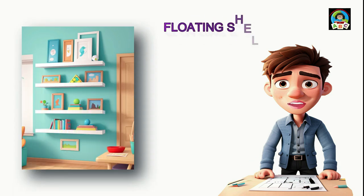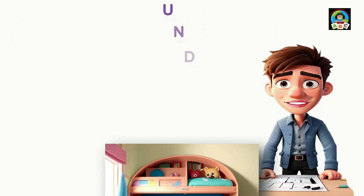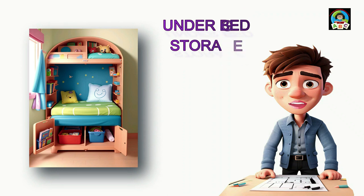Floating shelves are a fantastic addition to your child's room. These shelves save floor space by floating on the wall, making the room look bigger and less cluttered, and they add a stylish touch to your decor. Under-bed storage is a handy trick to keep the room neat — slide-out bins fit under the bed, making the most of space that's usually unused.